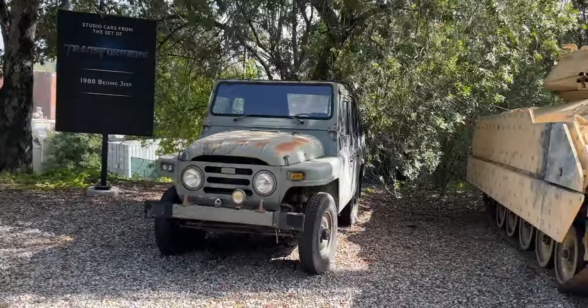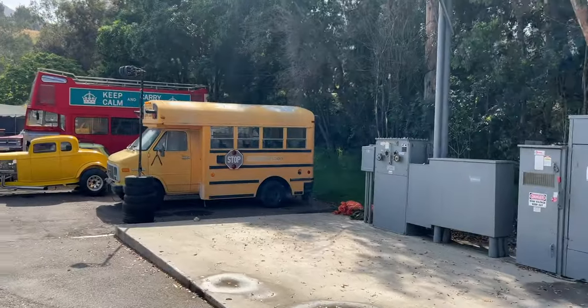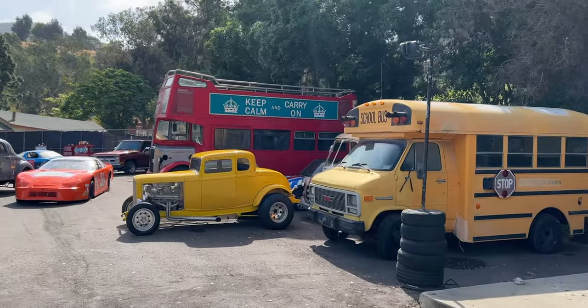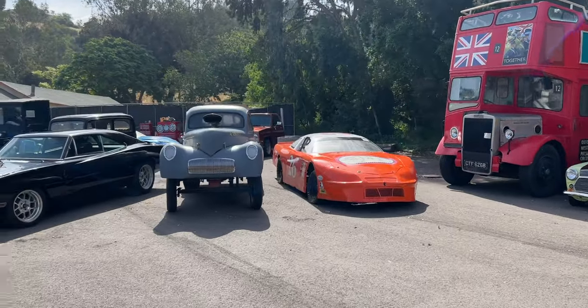However, all this talk of the Gyrosphere and Jurassic Park is making me want to point out the Dodge Charger from the Fast and Furious, as well as Bumblebee from the Transformer series — he's hiding in the way back there, but he's there.